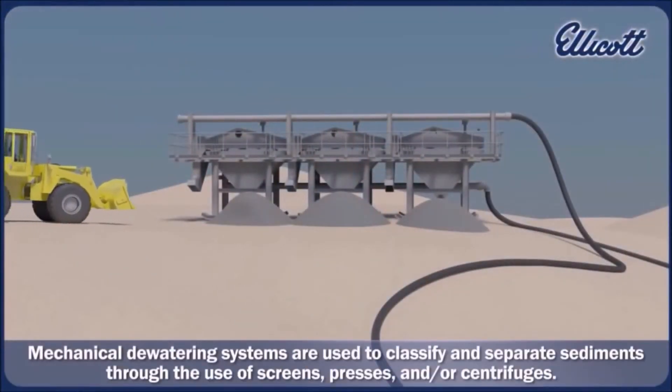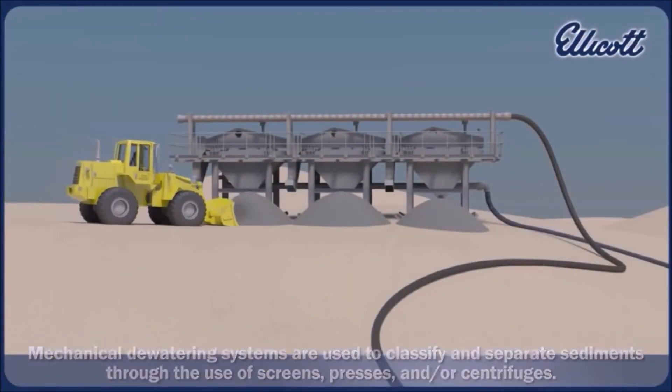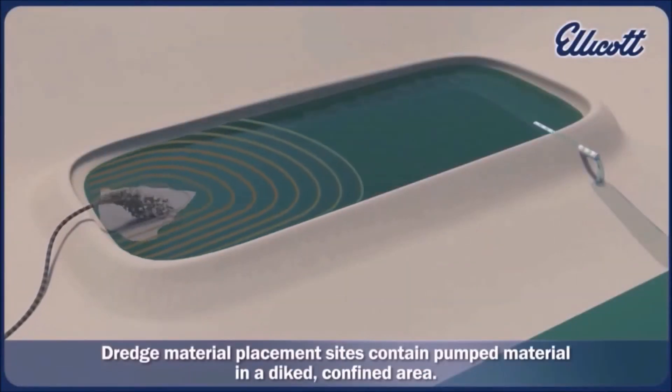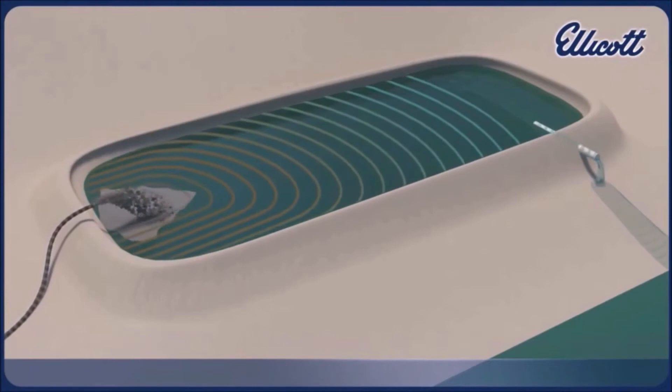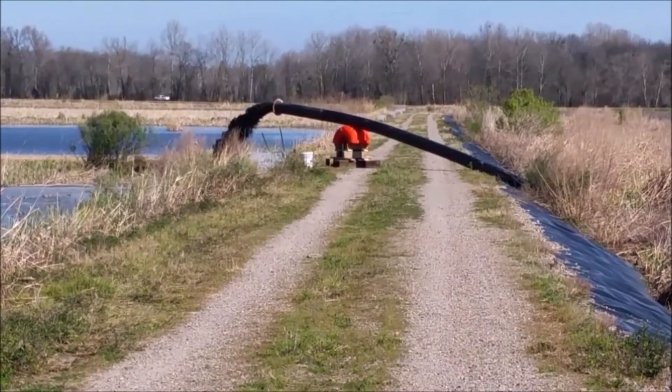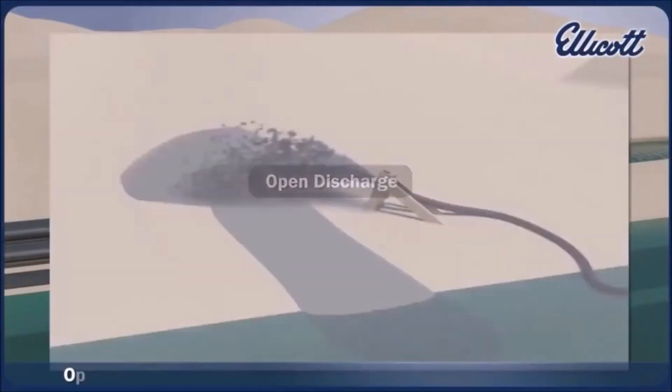This dredge can work in tandem with a mechanical dewatering system. It can pump into a containment cell, or it's suitable for open discharge.